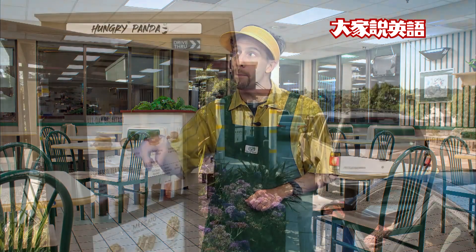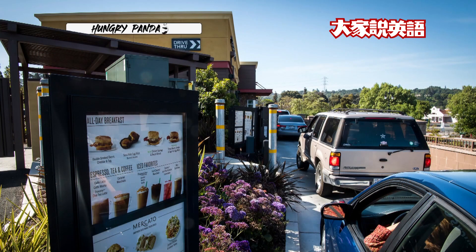You drive your car around to Hungry Panda Restaurant. Stop and look at the menu outside. Then a voice will ask you what you want to eat. Tell the voice what food you want to eat. I want to eat this.